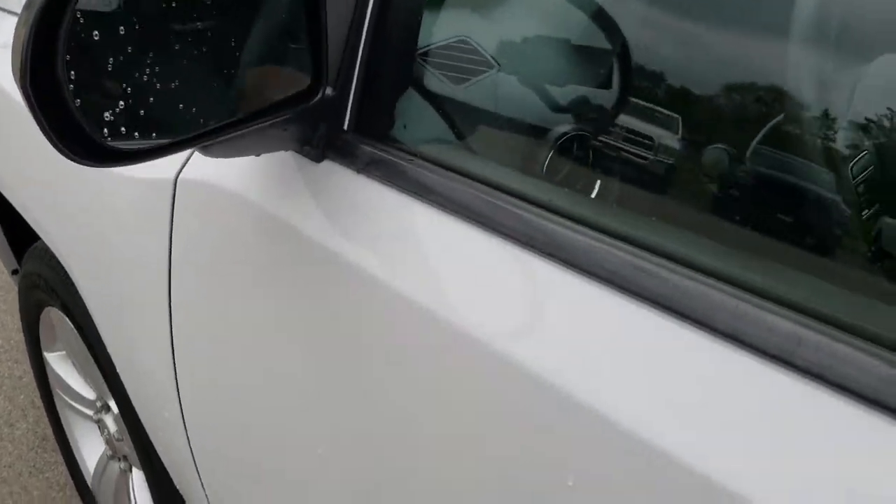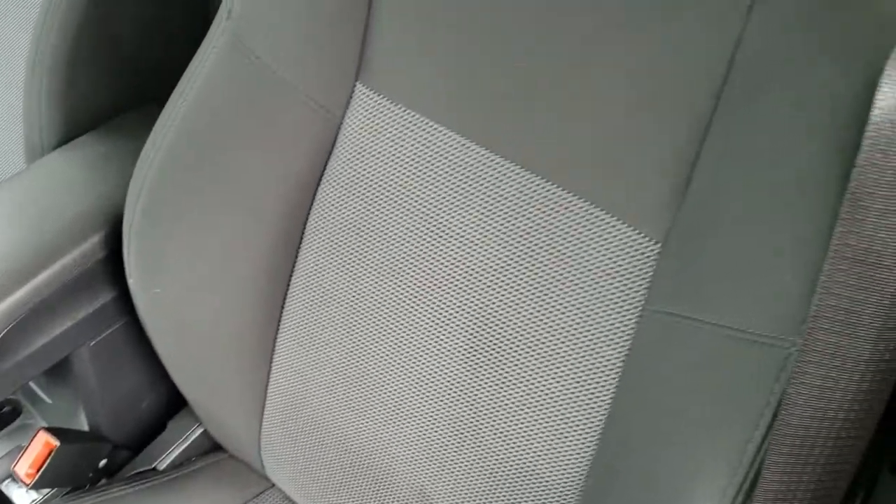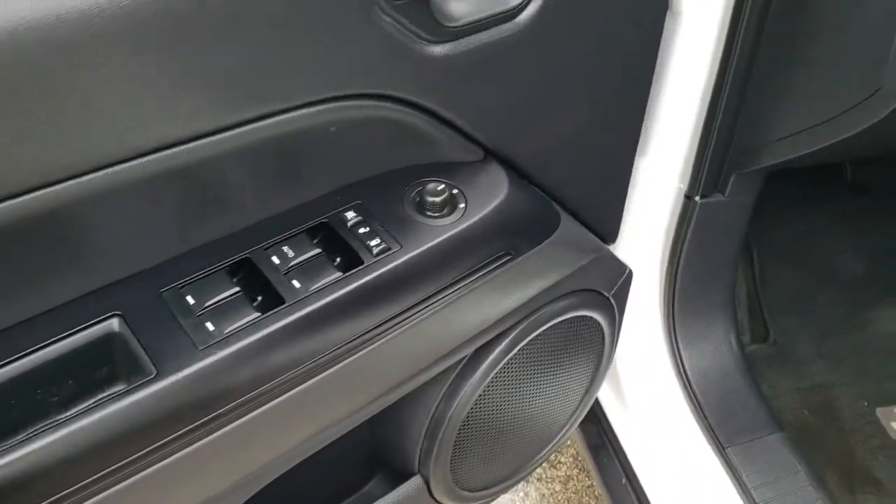It has the power-heated mirrors. Inside, the sport package gives you the dark charcoal cloth interior. There are no rips, no tears on the seats. Factory floor mats throughout. Power windows, power locks, and power mirrors.